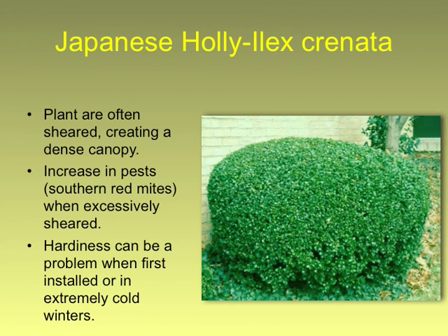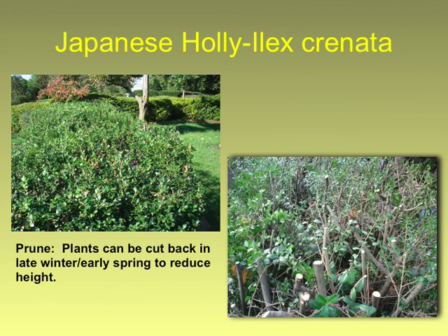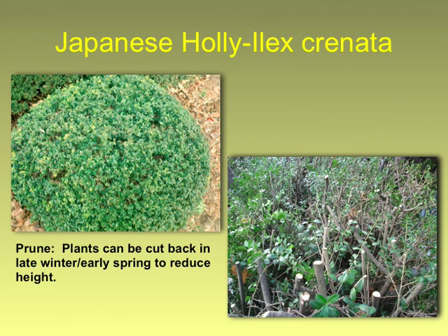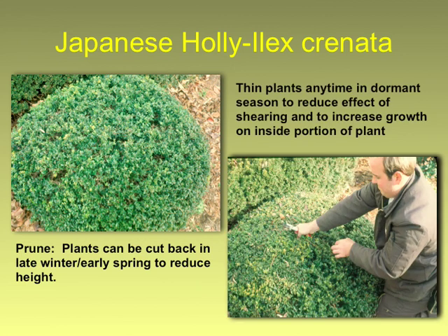Japanese holly gets treated a lot like boxwood — people shear them tight. You look inside them and they're covered with scale, mites, and no growth on the inside. These could be cut way down to just little stubs and they'll come back. Then keep them thin — keep the air and light moving through it. Be brutal.